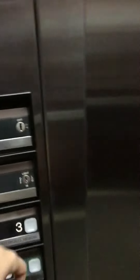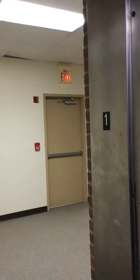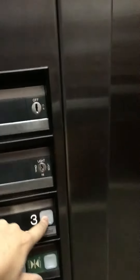Three. Three is locked, I think. Hold on. Yeah, three is locked. Let's go up to two.